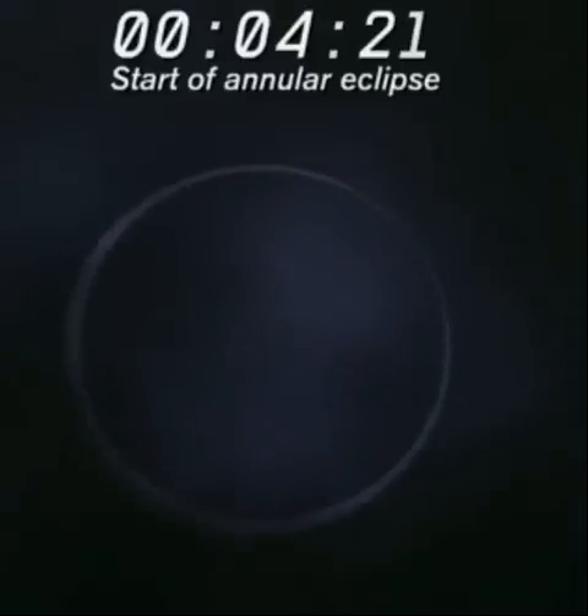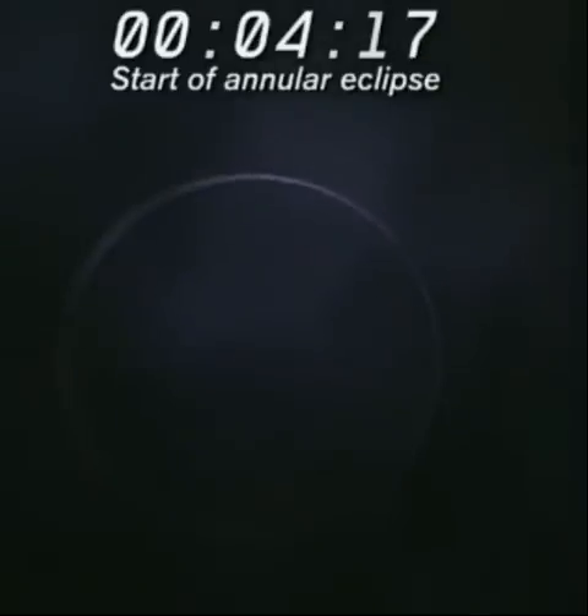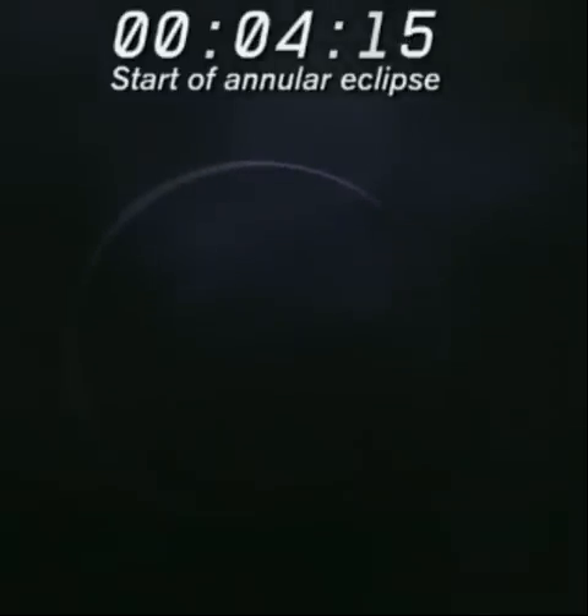It's almost there. Really hoping for Bailey's Beads. Very, very close. There we go. I think we are... yeah, look at that. Wow.